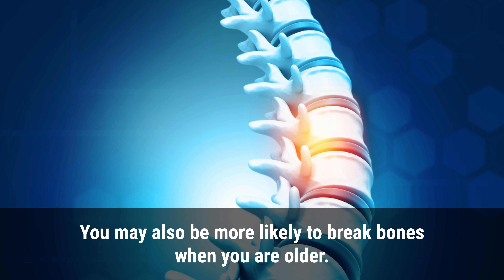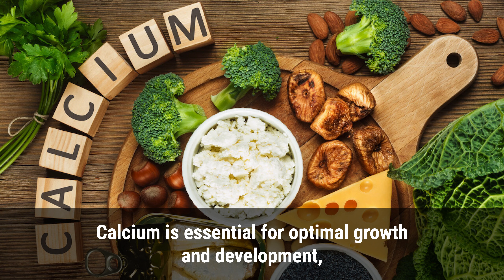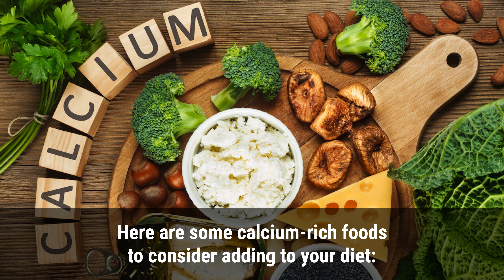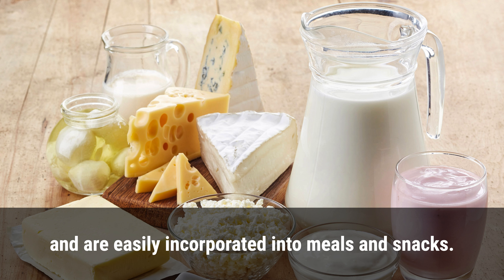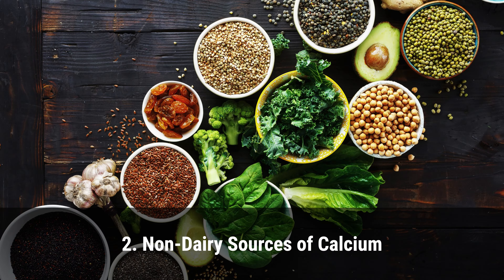Calcium is essential for optimal growth and development, and incorporating calcium-rich foods into your diet is an effective way to meet your daily calcium requirements. Dairy products such as milk, cheese, and yogurt are excellent sources of calcium and are easily incorporated into meals and snacks. For those who are lactose intolerant, lactose-free milk and yogurt are also available.